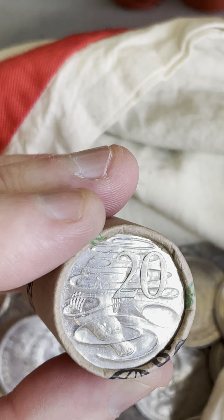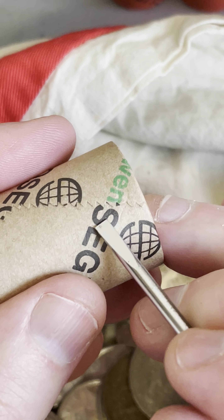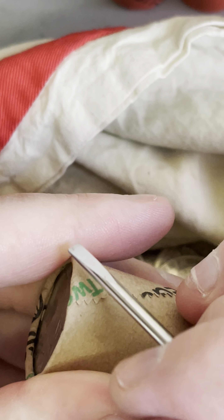Let's see if I might be able to find one in this 20-cent coin roll right here. I've got $4 worth — that's 20 chances, 20 coins in here. And we'll get the paper off.